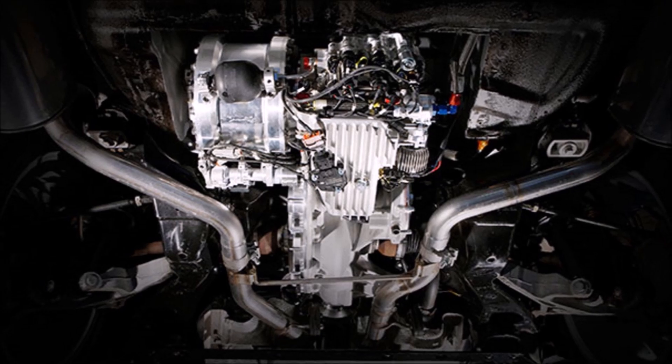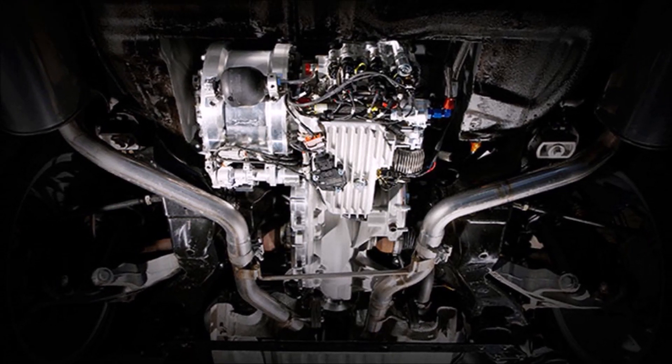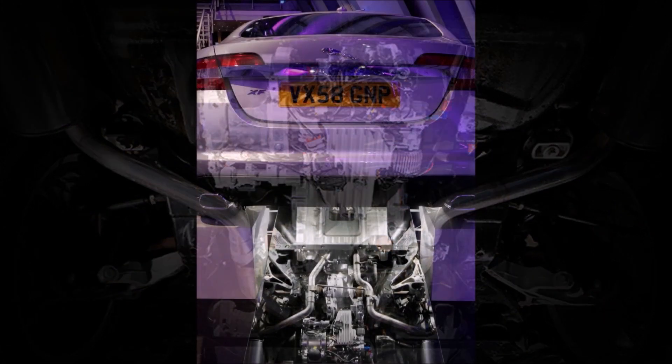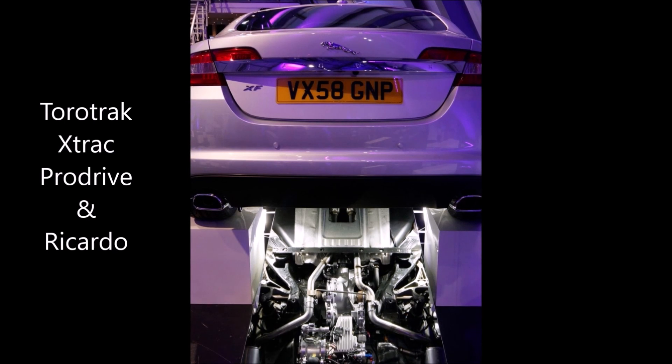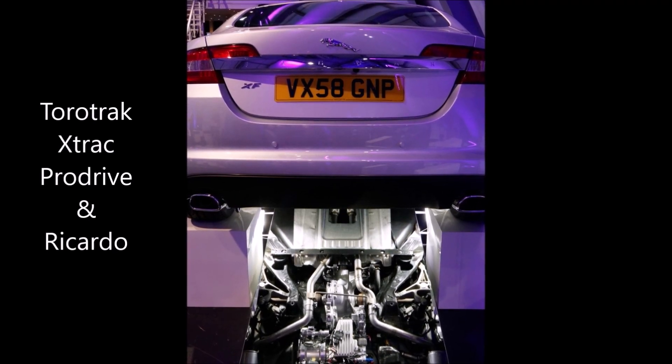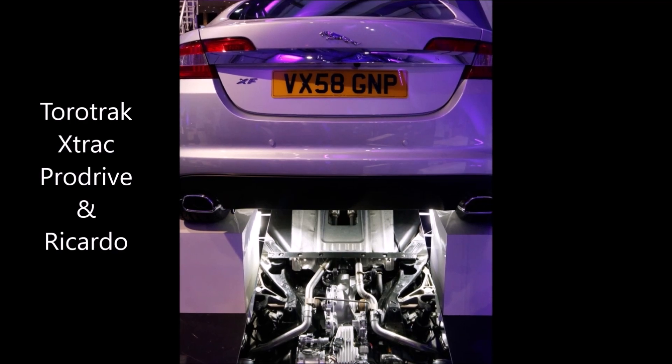Packaged into the rear axle of an XF test prototype, the hybrid featured components from British engineering specialist Flybrid Systems, Torotrak, Xtrac, and ProDrive, plus input from Ricardo, and was being evaluated as an alternative to battery hybrids for storing waste energy during braking.